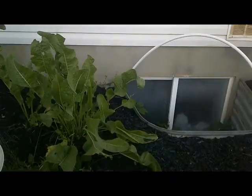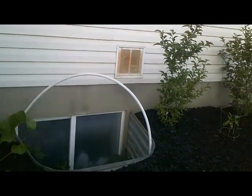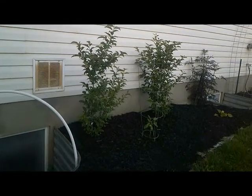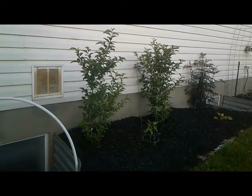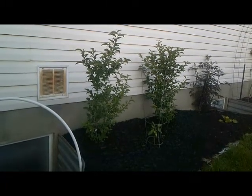Right up in the window well, we have gumi berries and tomatillos planted there. And then the big tall plant at the end of the bed is an elderberry.